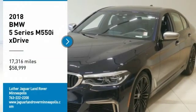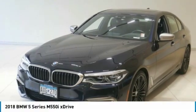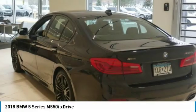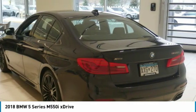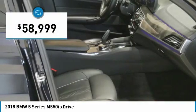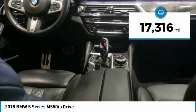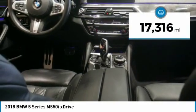Great deal: BMW 5 Series M5 50i xDrive trim. Features include heated leather seats, sunroof, navigation, all-wheel drive, turbocharged engine, luxury seating package, Apple CarPlay compatibility, 20x8 front and 20x9 rear wheels, cold weather package, executive package, and driving assistance package.